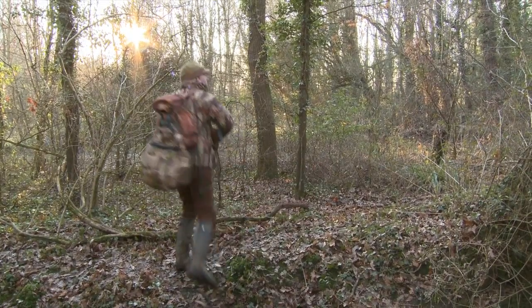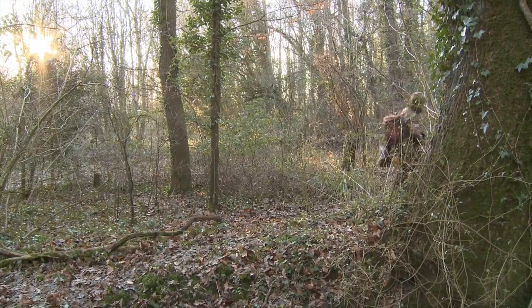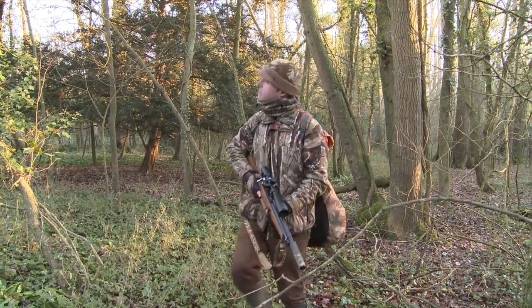With a couple of hours or so of daylight left, I'm out at a prime time when woodland pests should be pretty active. So I'm keeping my eyes peeled for quarry or at least for signs of quarry as I make my way through the trees.